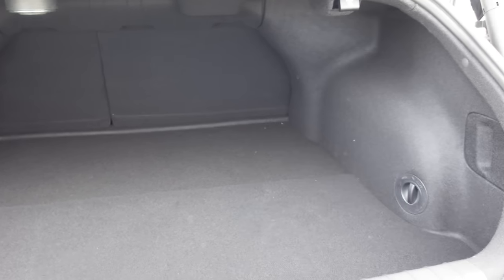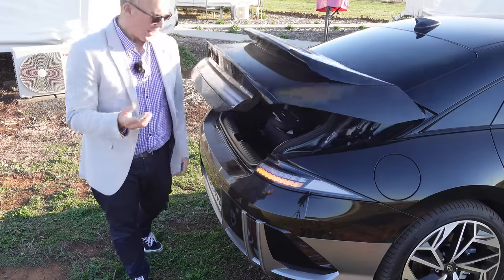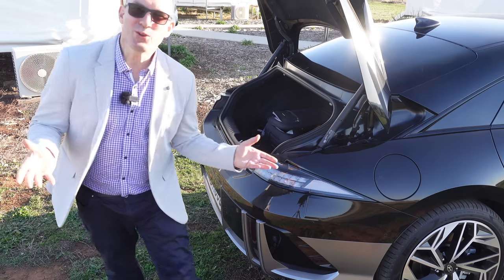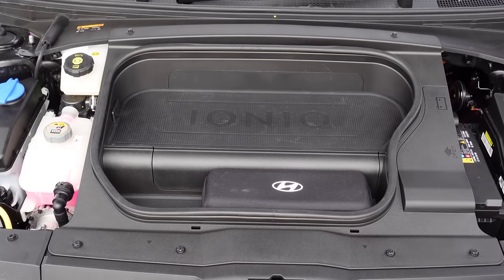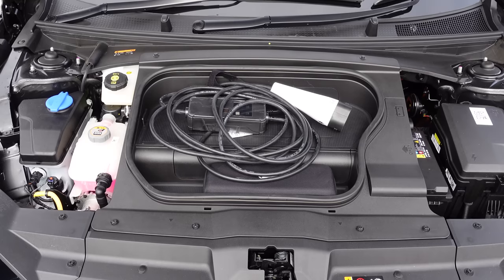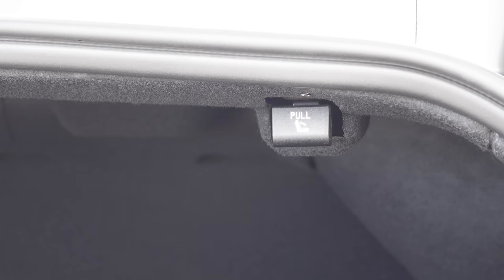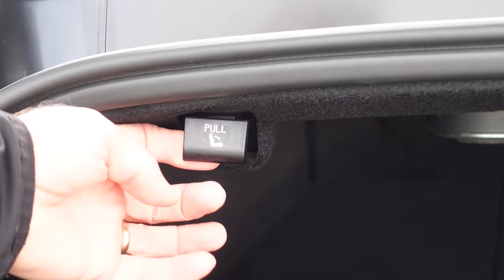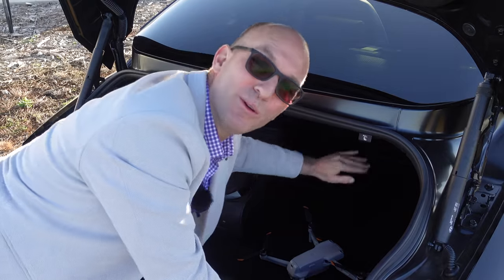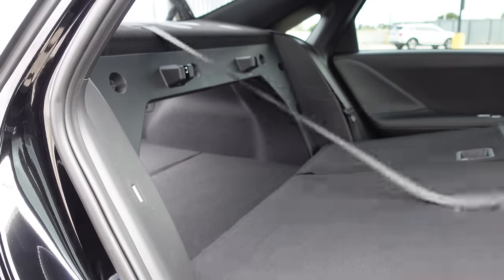The IONIQ 6 boot is 410 litres, only 15 less than the Tesla Model 3. However, sub-boot, there's very little to talk about. In the front, it's only 15 litres due to the dual motors. The Tesla has way more cargo carrying capacity. The back seat release things are awesome, but the seats aren't spring-loaded, so you either have to dive into the deep boot to get them down or walk around and do it yourself.